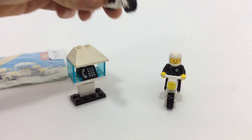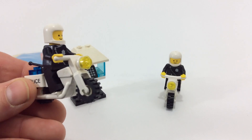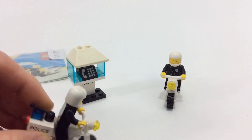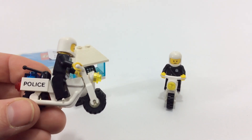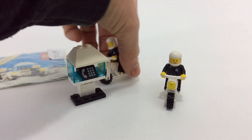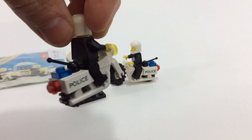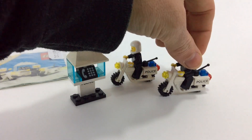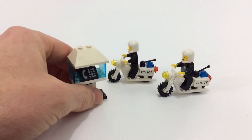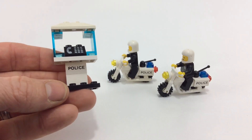I like the zipper printing on the torso, and just plain black legs. I do like these old motorcycles — you can see on the tank it says Lego, kind of like a Harley would have the Harley symbol on it. It does have printed one-by-two tiles, one on each side of the motorcycle, which is cool — it says Police.